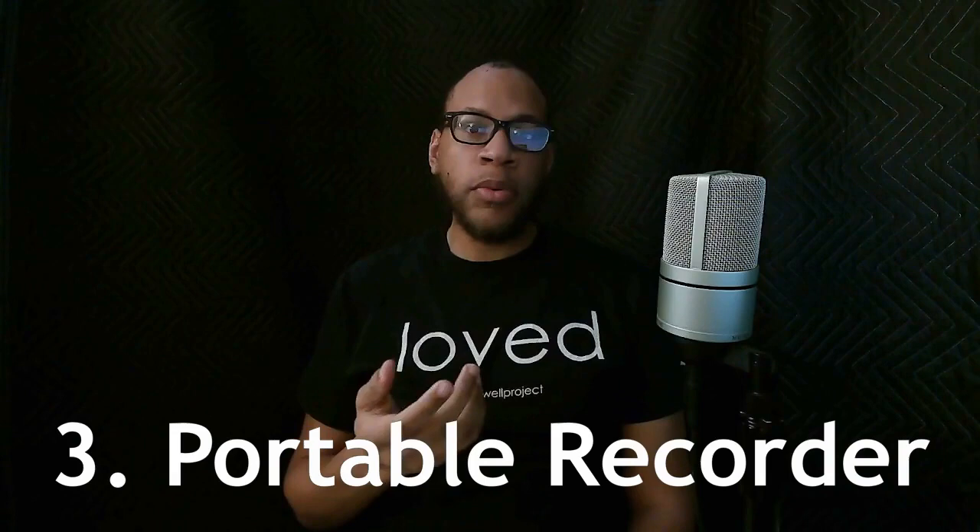The next way you can record a podcast — a setup used by a lot of people, including reporters or those doing in-person interviews — is using a portable recorder such as the Zoom H4n. There are a lot of different portable recorders out there with different makes and models. The cool thing about a portable recorder is that it's portable — you can take it anywhere. If you're doing a solo podcast and want to go outside and record, you can set up your portable recorder or use it while walking around, and you'll get really good quality audio compared to using your cell phone.